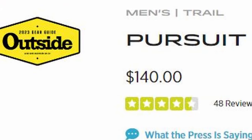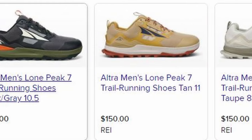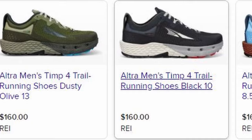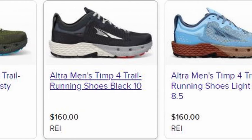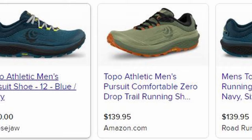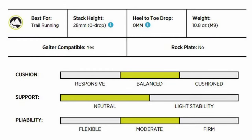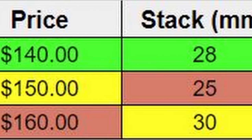First of all, the Topo Pursuits come in at a lower price. At the time of this video, a new Ultra Lone Peak pair ran $150, whereas the Timps came in at $160. The Topo Pursuits are $140, so right off the bat, it's a win for Topo. Now, the stack height on the Pursuits is 28mm, which puts them three above the Lone Peaks and two below the Timps.